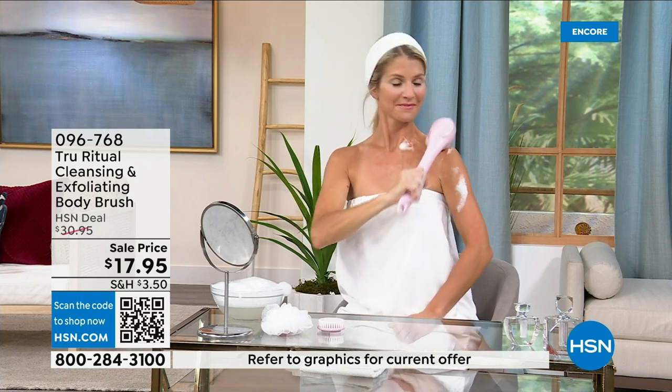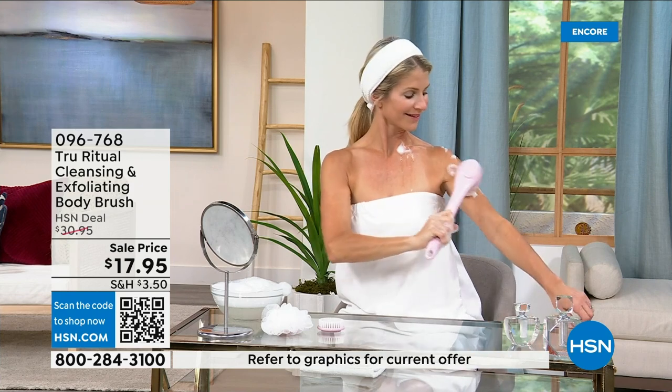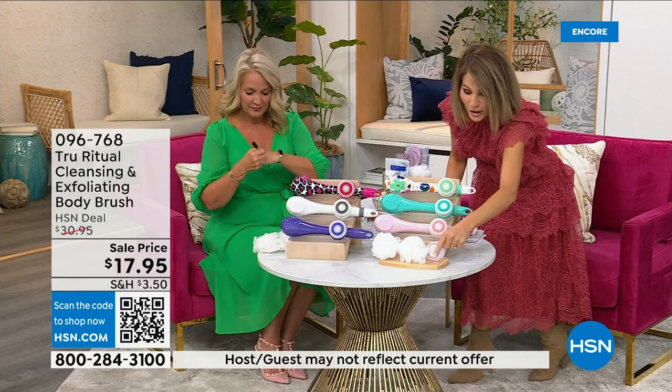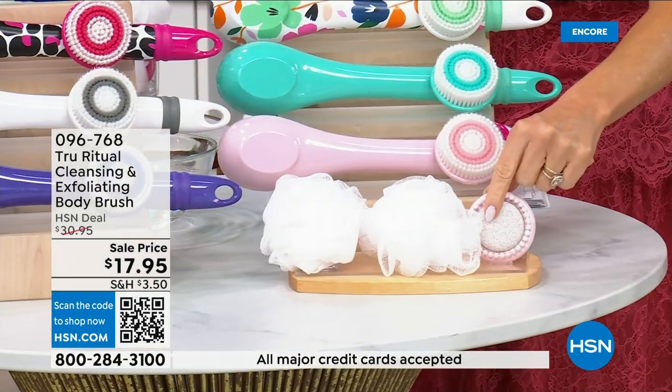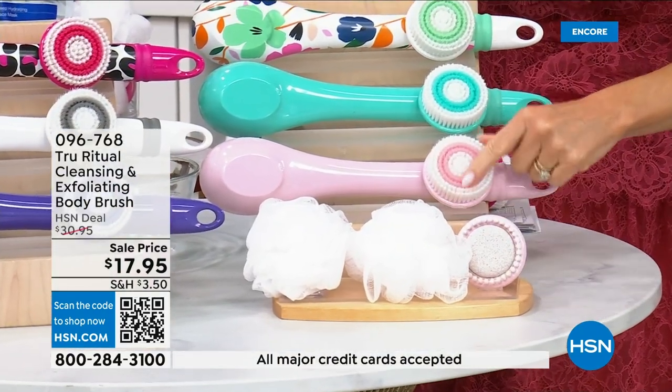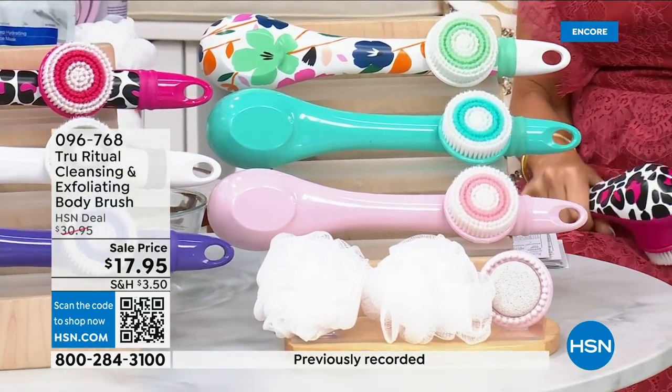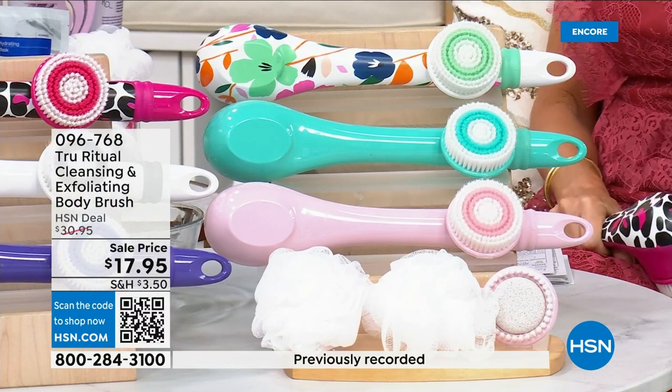You get two loofahs, a pumice with a brush around it, and a soft brush — four brushes total for $17.95. We're not going to spend a lot of time on this — you've got about five more minutes to pick this up and choose your color.